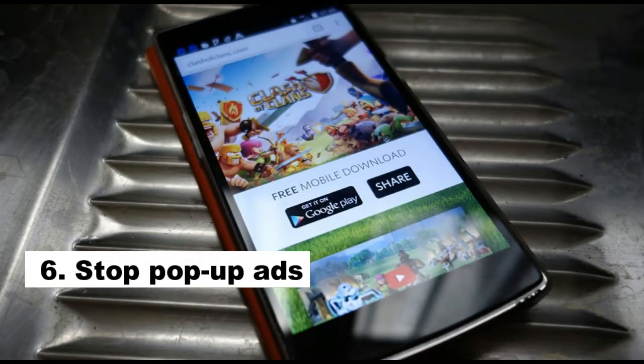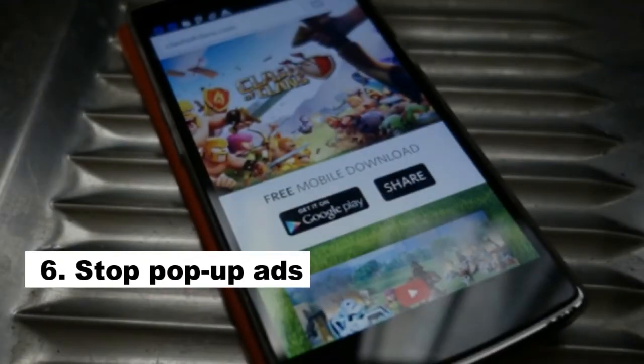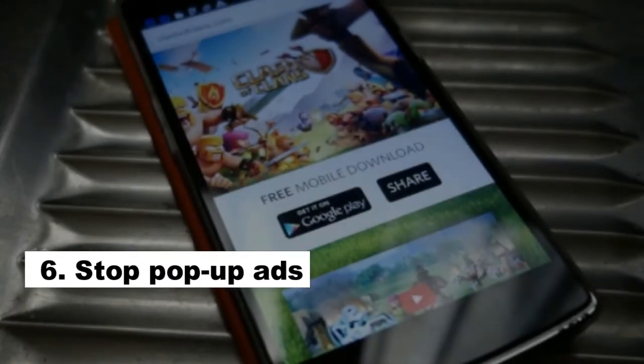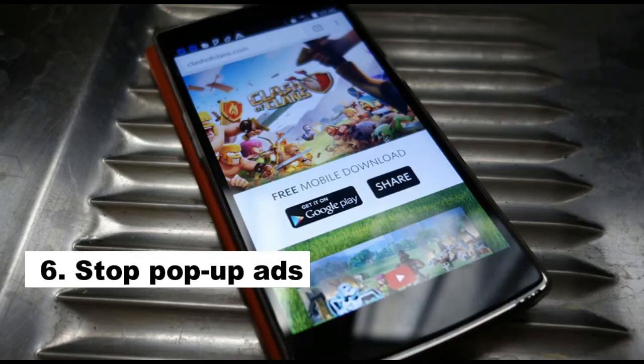Number 6: Stop Pop-Up Ads. These annoying ads pop up unexpectedly when we use different apps. If you don't feel like paying for premium content, there's an easy way to end the ads parade — switch your device to airplane mode and enjoy your favorite apps without interruption.